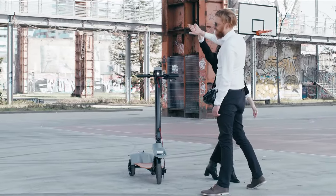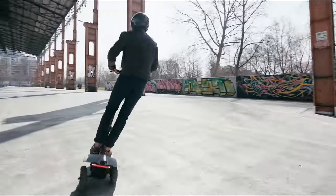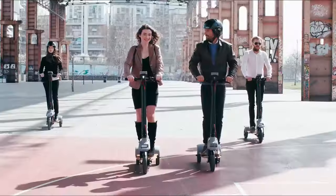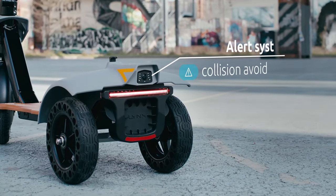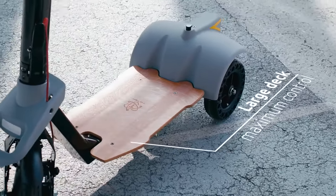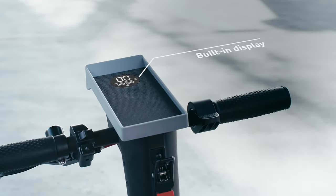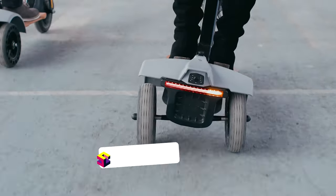Three big wheels guarantee maximum stability, safety, and extreme agility. Front headlight, rear stop, and direction indicators get you noticed from every angle. Thanks to a special handle, you can easily carry it around like a suitcase. It is made from recyclable materials, from the wooden platform to the aluminum frame, with a removable 10-amp-hour battery that is rechargeable like a phone.